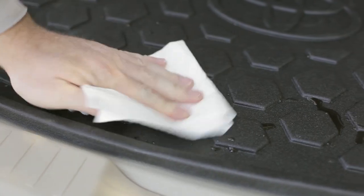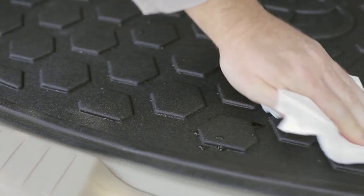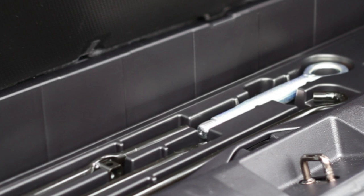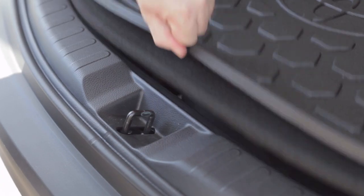Just wipe it up using soapy water, give it a rinse, and let it air dry. The flexible cargo liner allows for easy access to tire jack and in-floor storage areas where applicable.